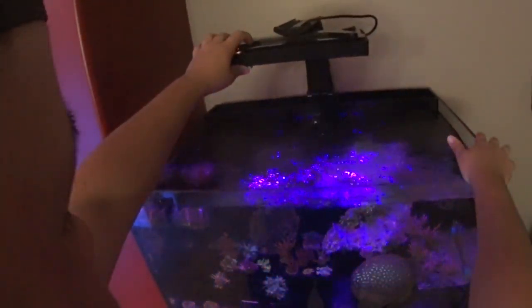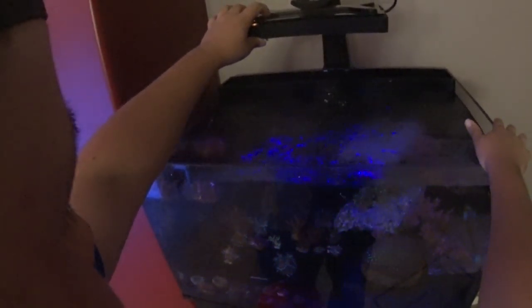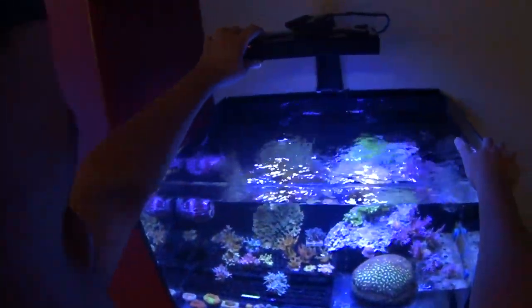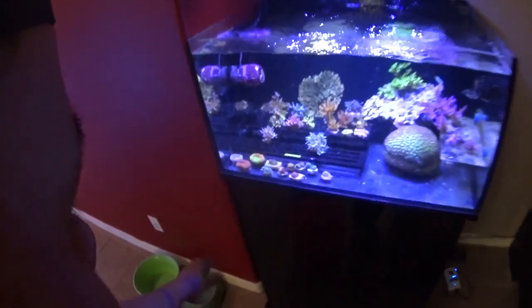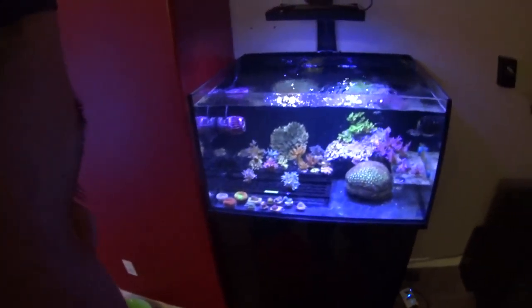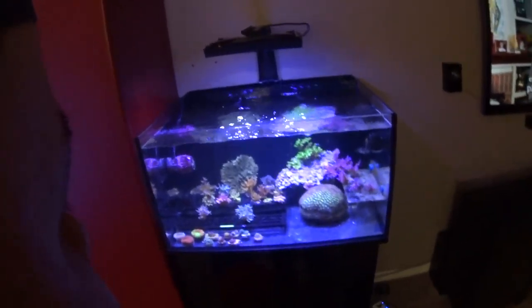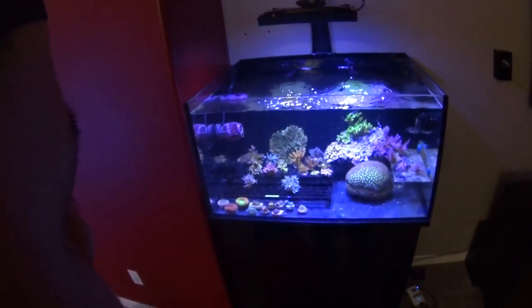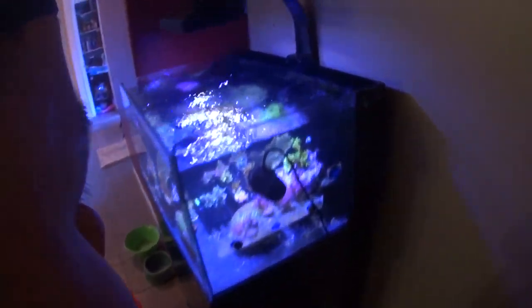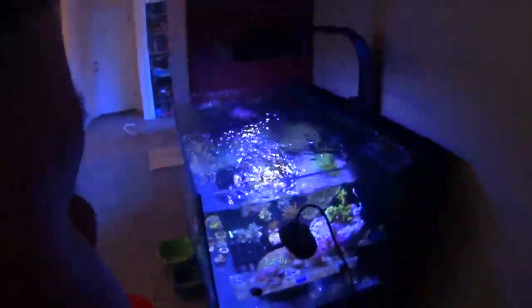I kept one mushroom and one rainbow Yuma Ricordea. I found a light profile on here that I really enjoy looking at the tank with. I'm digging this tank — I really am. When we get to the new house, if I set up a bigger tank, the bigger tank will be the SPS-dominated tank, and I'd really like to use this tank for something like an all-zoa or pally tank.